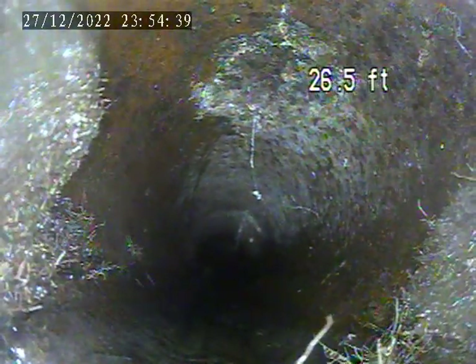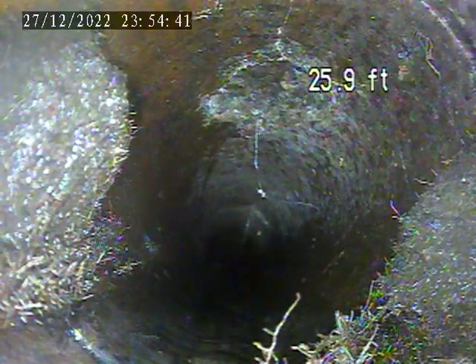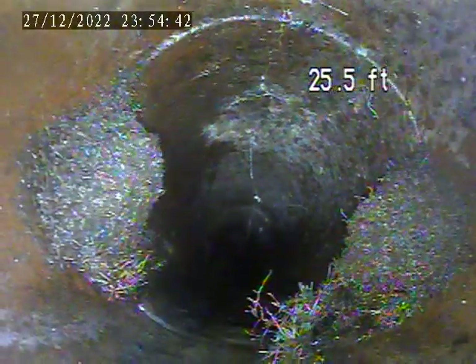There appears to be a break in the top of the piping right in this section. We can see at the top of the screen there's actually a hole in the pipe — a piece of pipe missing.